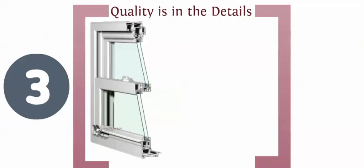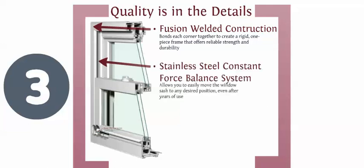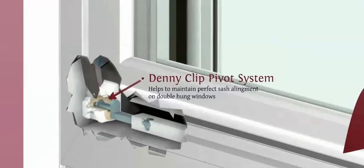Quality is in the details with every Simonton window. Fusion welded construction bonds each corner together to create a rigid one-piece frame that offers reliable strength and durability. The stainless steel constant force balance system allows you to easily move the window sash to any desired position, even after years of use. The contoured lift rail is actually molded into the sash to provide lifetime durability. Simonton's unique Denny clip pivot system keeps the sashes in perfect alignment, so you can raise them up and down with ease.